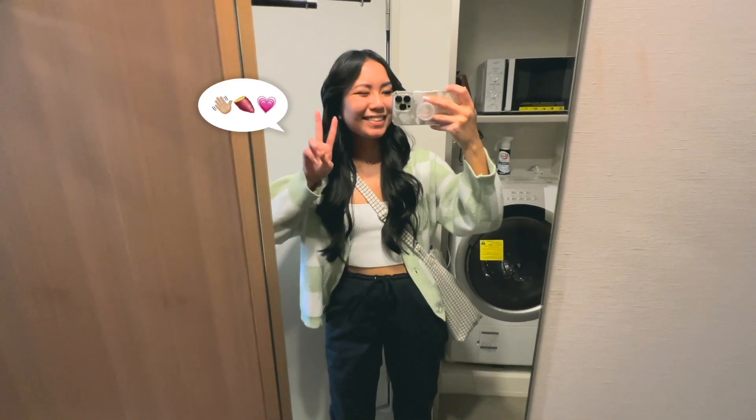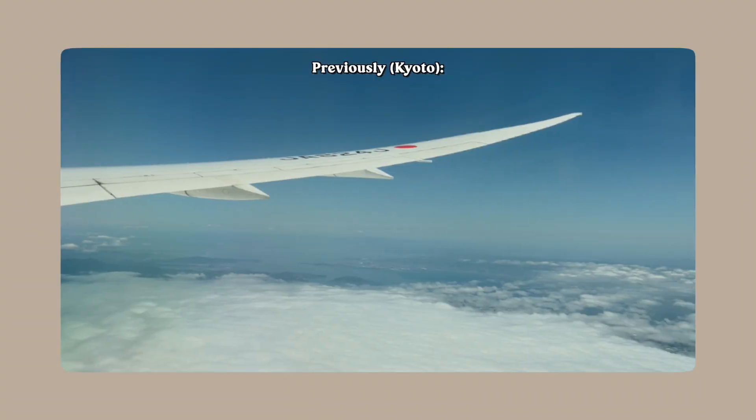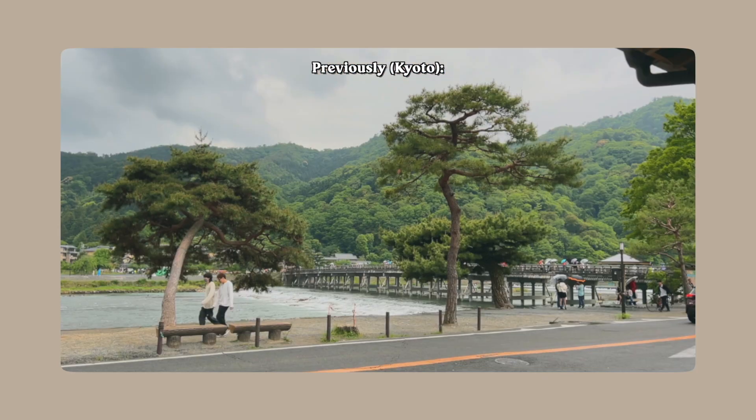Hello my sweet potatoes, welcome back. I'm Michelle and today is day two of my nine-day Japan trip. In the last vlog on day one, we took a day trip to Kyoto and explored the Gion district, Fushimi Inari, and cafes near Arashiyama. And now we're in Tokyo.